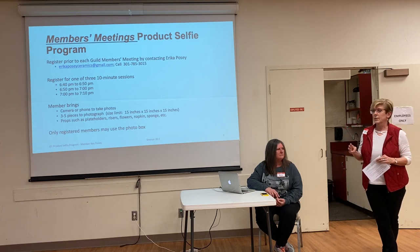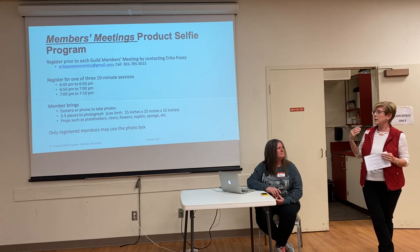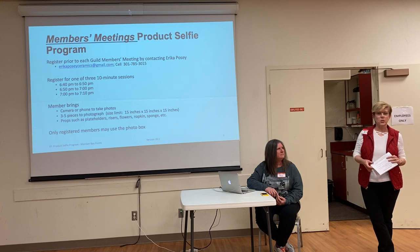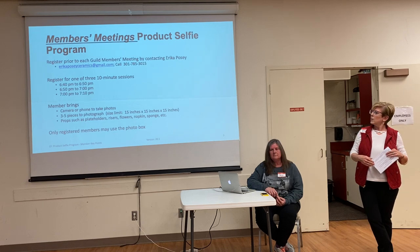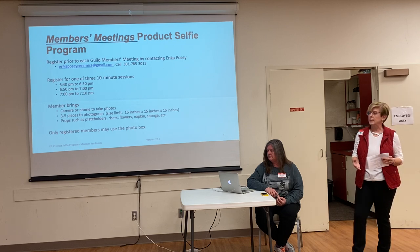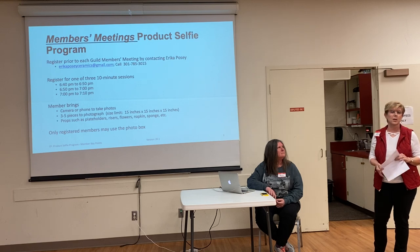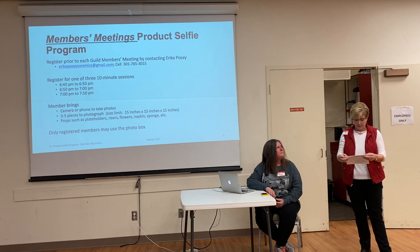We'll have three time slots available before each meeting: 6:40, 6:50, and 7 o'clock. You should bring your phone or a camera to take pictures using the light box. We're just setting some parameters to start out — maybe three to five pieces you can get through in 10 minutes. Some people might be faster than others. You'll learn that you could bring more pieces, or you may have some special staging you want to do with props, flowers, risers — that kind of thing that might take a little bit longer, so maybe you can only get through three.